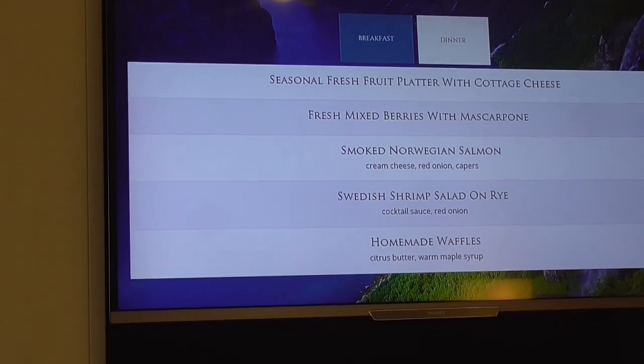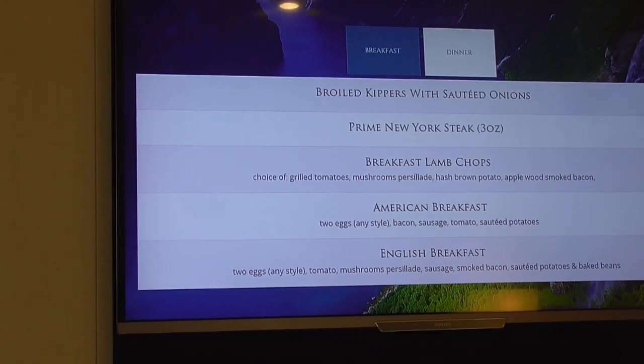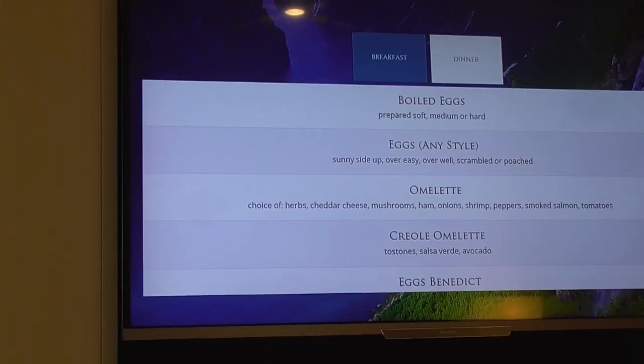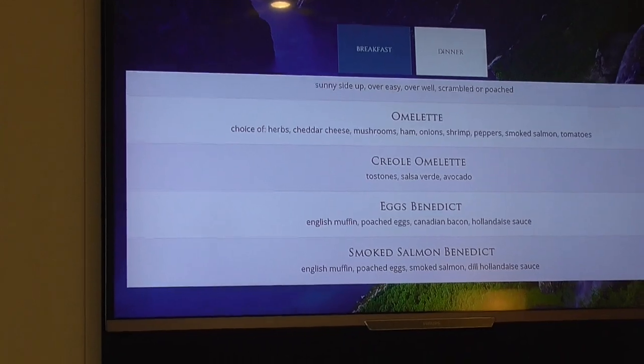Homemade waffles, pancakes, French toast, oatmeal, congee, broad kippers, New York steak, breakfast lamb chops, American breakfast, English breakfast, eggs, omelets, eggs benedict, smoked salmon benedict. And that's breakfast.